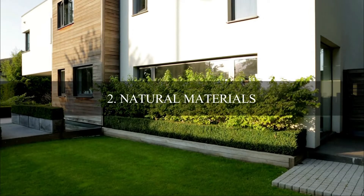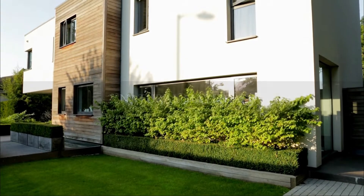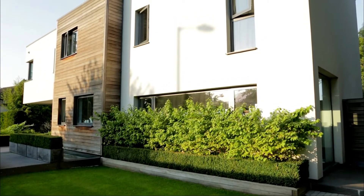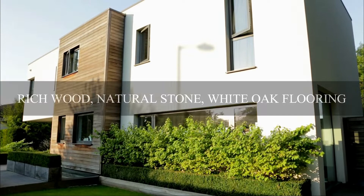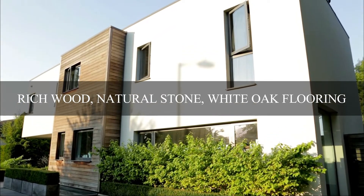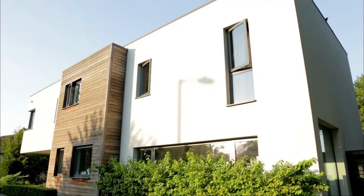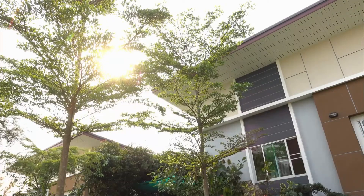Item number two is natural materials. These are the materials that buyers would typically like to see in their home, such as rich wood, natural stone, white oak flooring, walnut paneled walls, marble, and so forth.